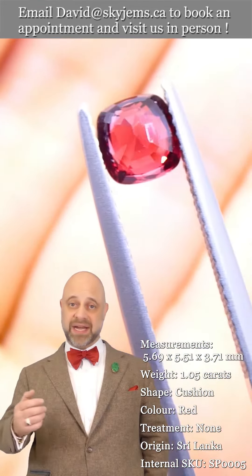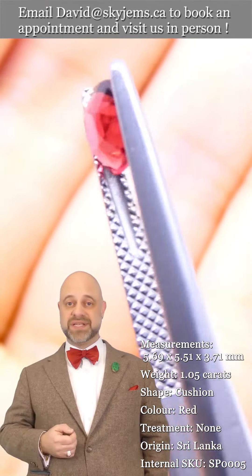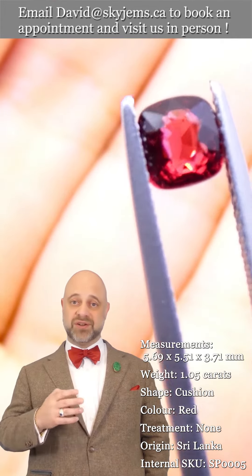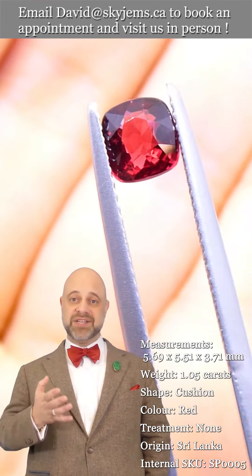SkyGems.ca has been selling gems and jewelry online since 1999, and selling gems and jewelry in Canada since 1967. My grandfather was doing the jewelry business long before that in Lebanon. Three generations, almost 100 years, and 25 years online.